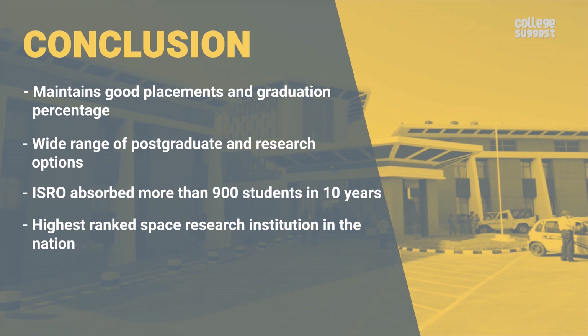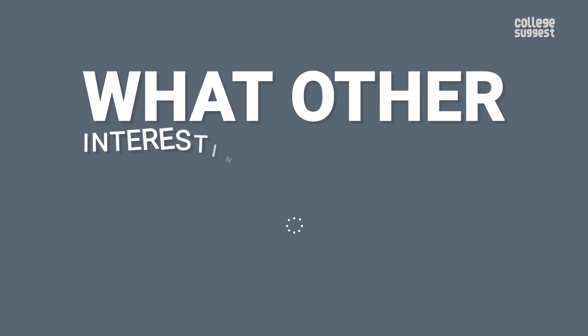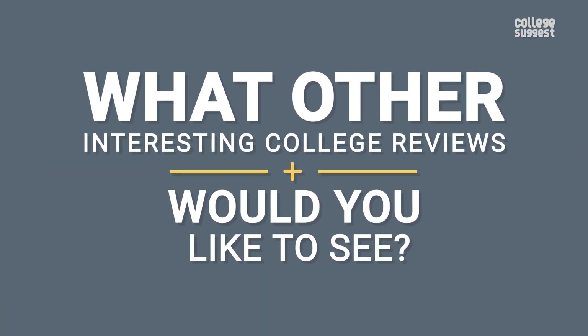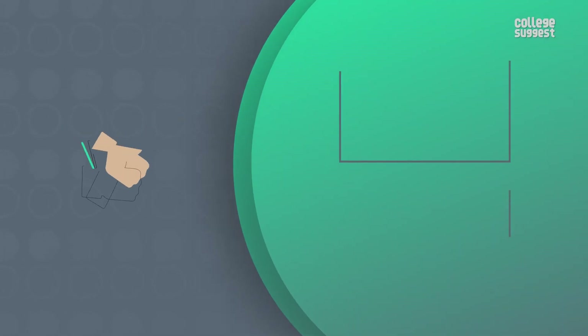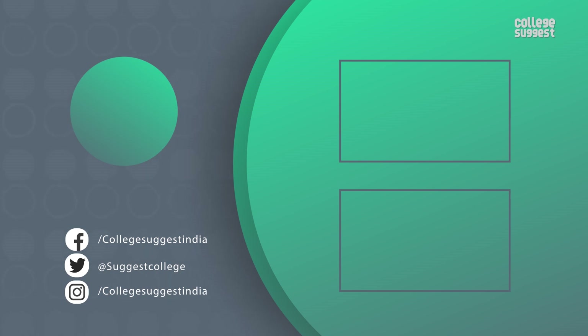That's all you need to know about the Indian Institute of Space Science and Technology, Thiruvananthapuram. What other interesting college reviews would you like to see? Let us know in the comments section below. If you liked this video, give us a thumbs up. Follow us on Facebook, Twitter, Instagram, and for more information visit collegesuggest.com.